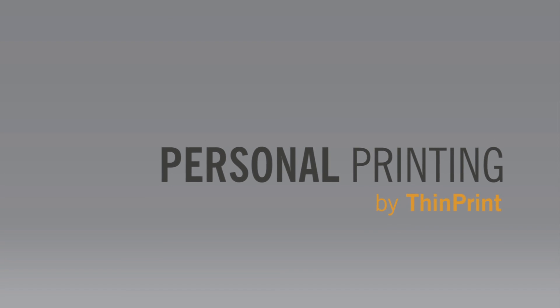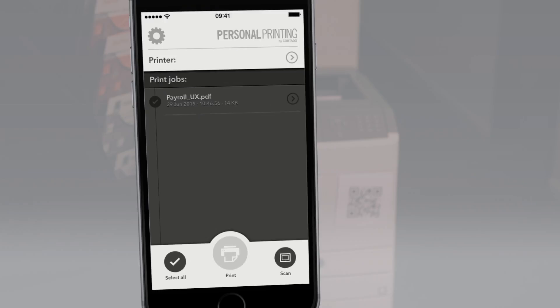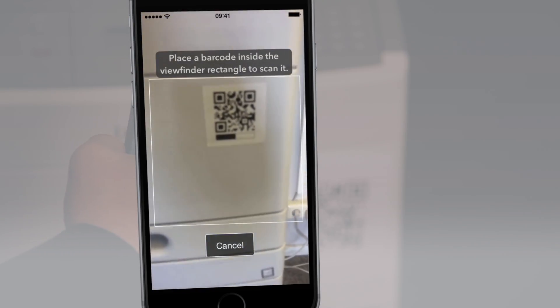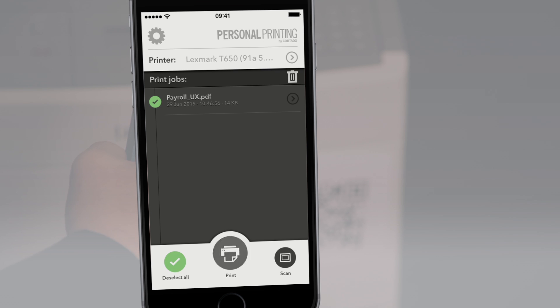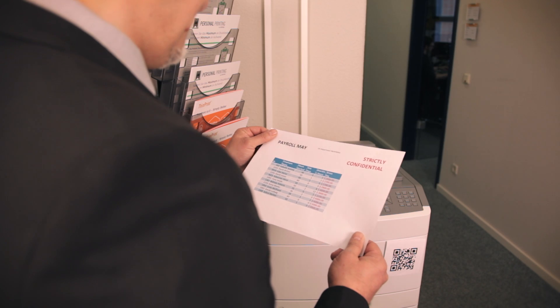With ThinPrint's personal printing, it couldn't be easier. Click on Print, go to the printer of your choice, authenticate with your smartphone, and select your print job in the job viewer. And now you have the salary overview and not the intern.